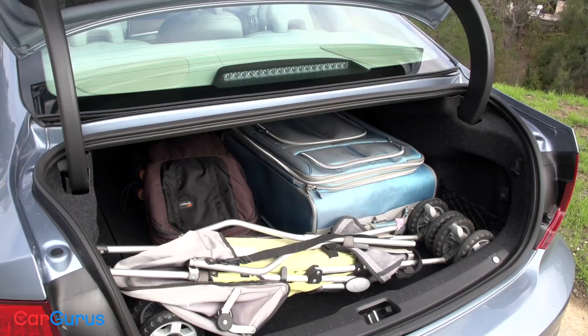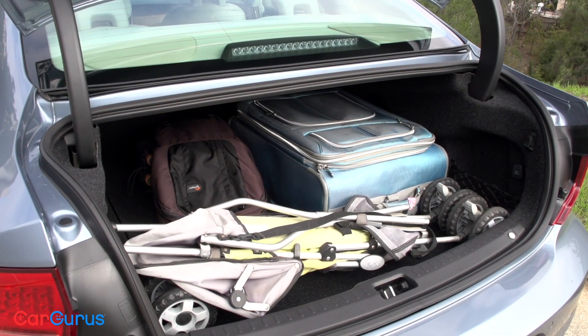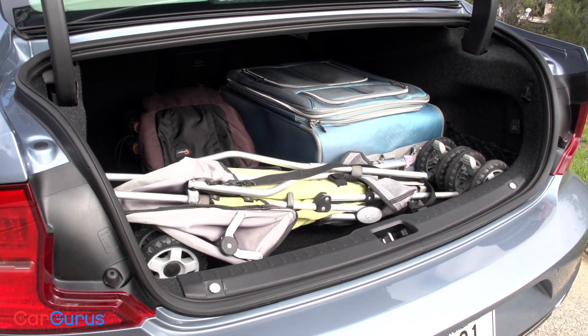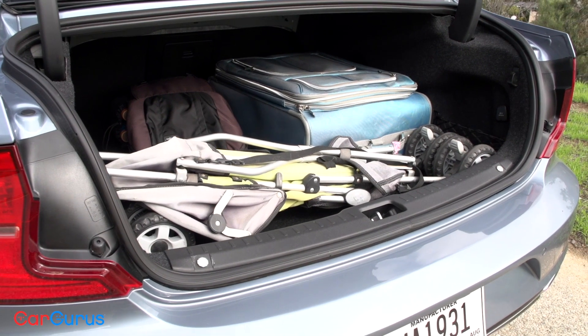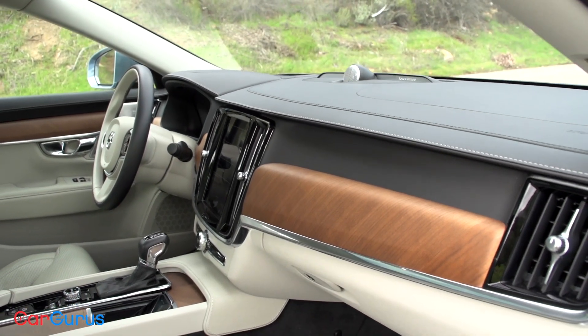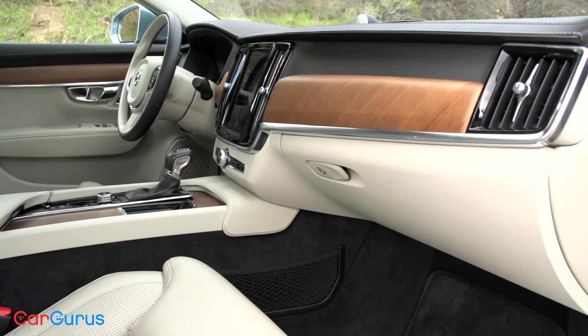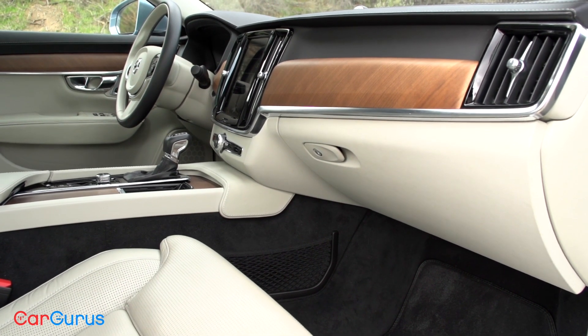Trunk space isn't much to brag about either, measuring just 13.5 cubic feet — not much more than you'd find in a Toyota Corolla. That said, Volvo beautifully trims the S90's interior. From the premium leather to the matte-finish walnut wood and metal accents, this is a rich yet minimalistic cabin in the Scandinavian tradition.